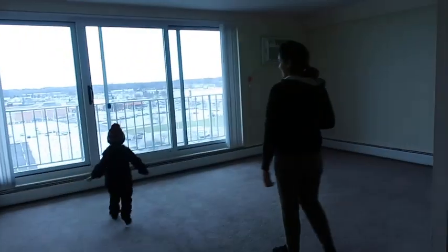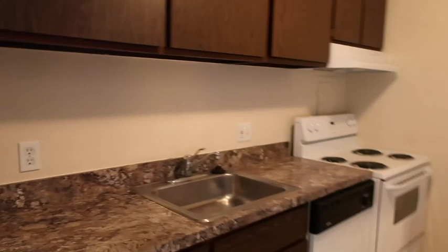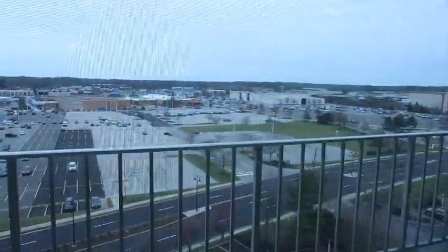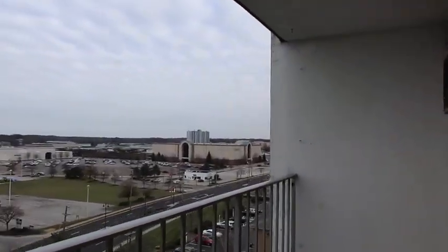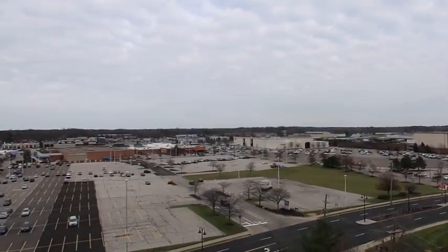We just got here and we're checking out the next one. This one is 925 square feet. The kitchen is way bigger than the other one! You can paint, decorate, and change pretty much anything you want to do. And there's a nice view of the mall and everything.